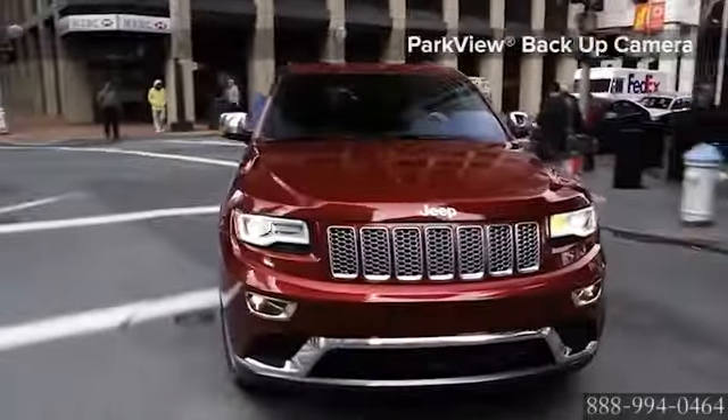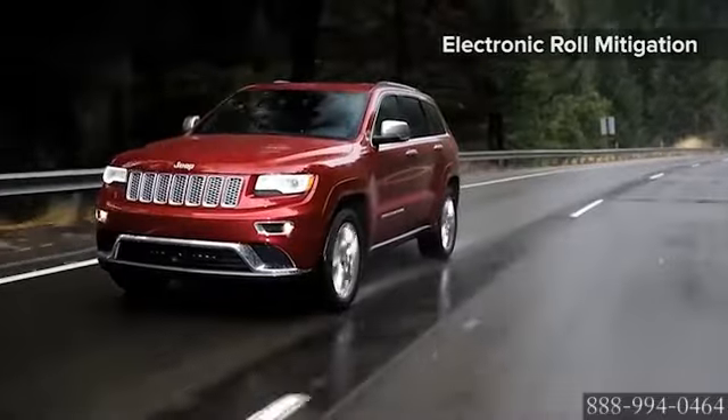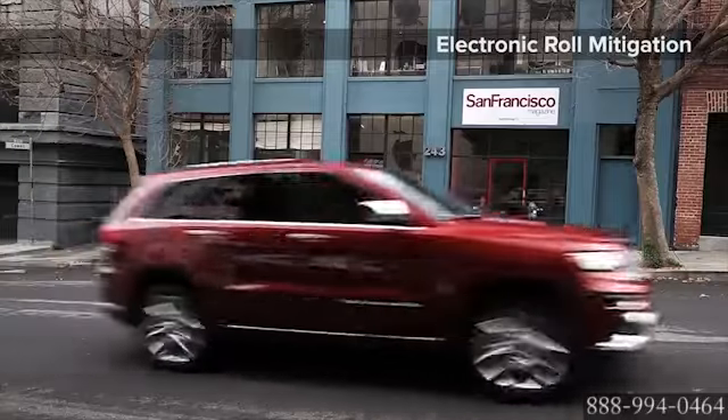Jeep Grand Cherokee features over 60 available safety and security features, including side curtain airbags, blind spot monitoring, and an available rear camera. Protection when and where you need it.